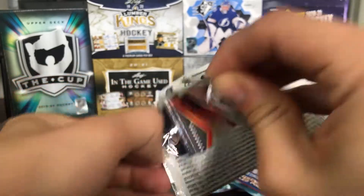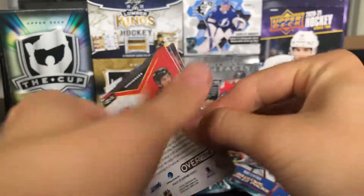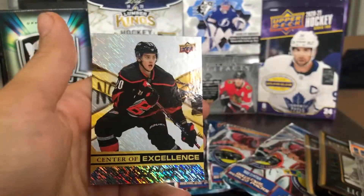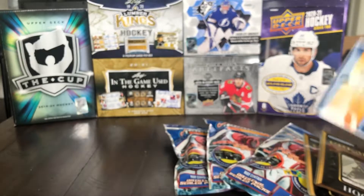And our third and final Overtime pack — this is Overtime Wave 1, by the way. We've got a Martin Kaut Rookies, Alexander Radulov, Ianni Gord, and a Center of Excellence of Sebastian Ajo. Nothing crazy there — a couple Rookies, a couple inserts.